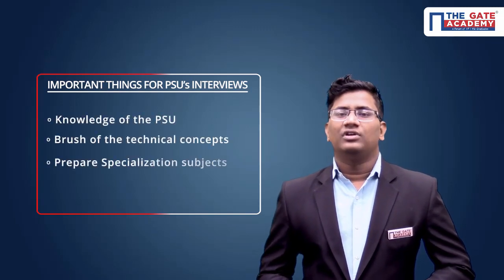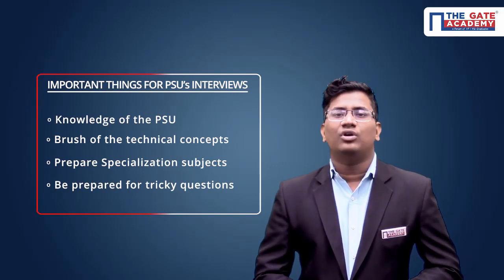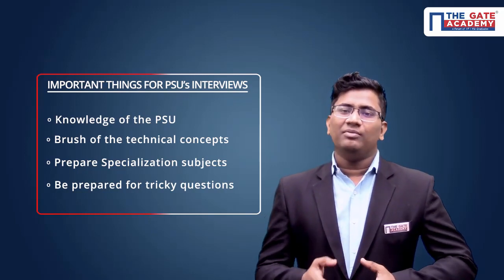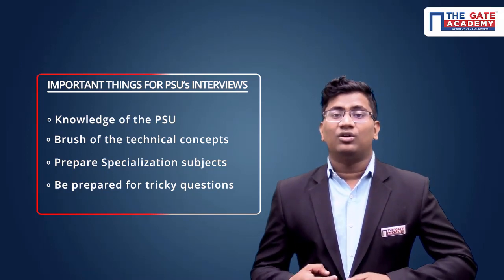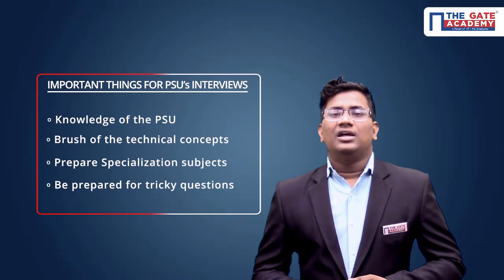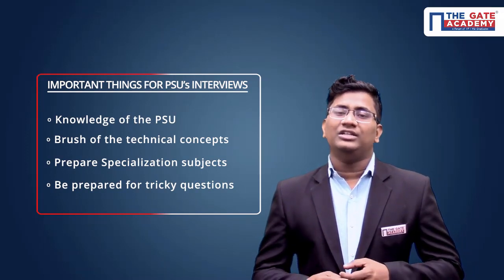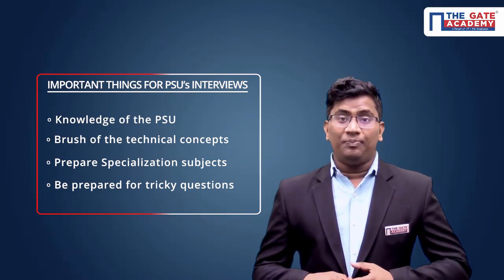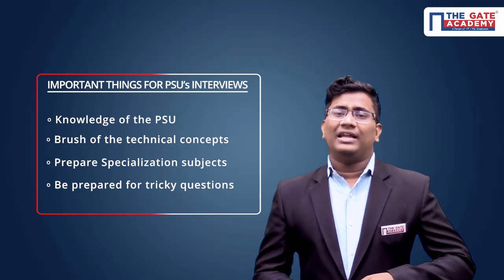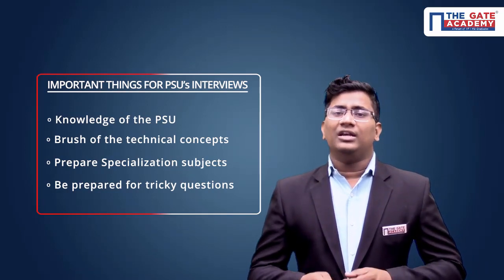After entering into the technical panel, you have to follow certain important things. The first and foremost thing is you have to have knowledge about the PSU — whether you go to BARC, DRDO, ISRO, or IOCL. You must have at least a minimum knowledge on that particular PSU. The next important point is to brush up your technical skills, knowledge, and concepts. Then comes selection of subjects — you have to prepare three to five subjects which are very comfortable for you. And lastly, prepare for tricky questions, which are very practical, basic questions. If you follow these four steps, your interview is going to go very well.